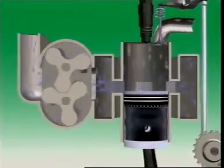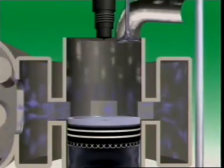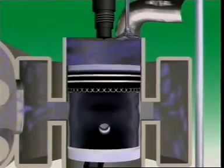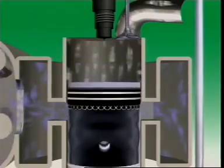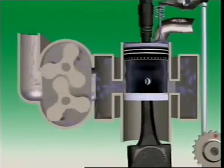Let's look at the intake system for a two-stroke diesel engine. There is only a very short time at the end of its power stroke to scavenge the exhaust gases and refill the cylinder with air.